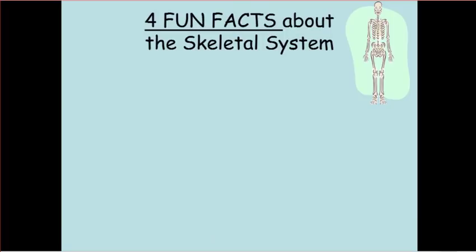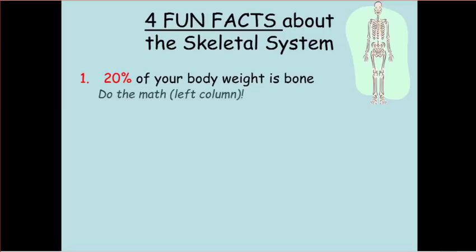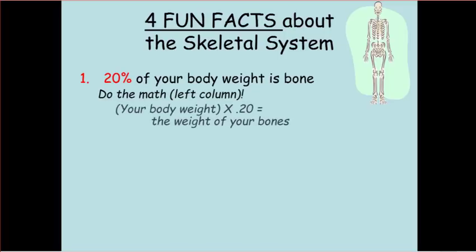So four cool facts about the skeletal system. First, 20% of your body weight is bone. Do the math — your body weight times 0.20 equals the weight of your bones.